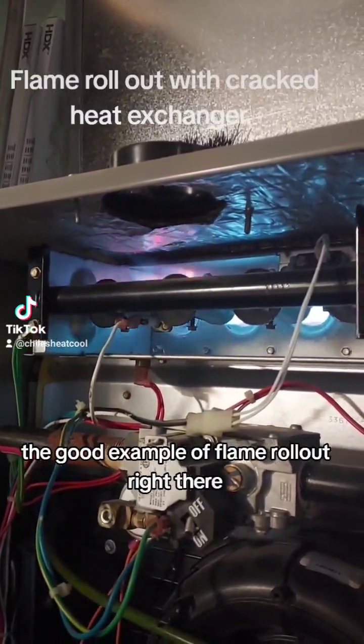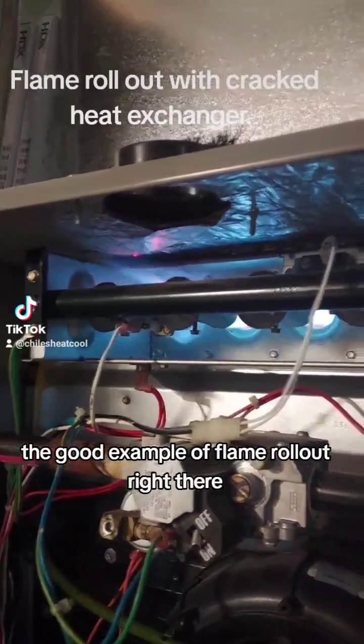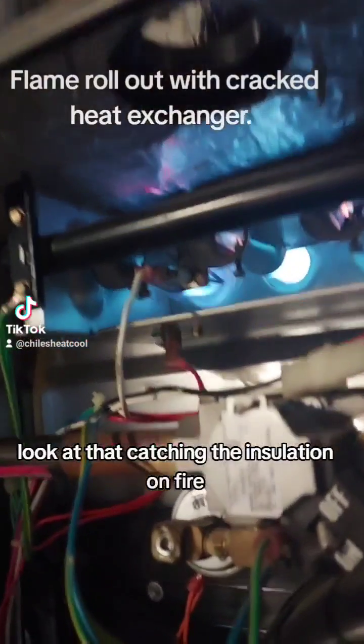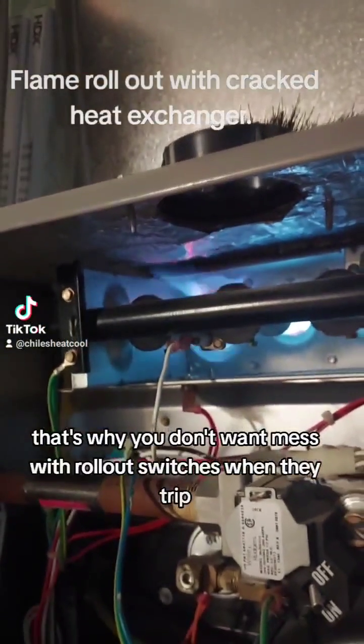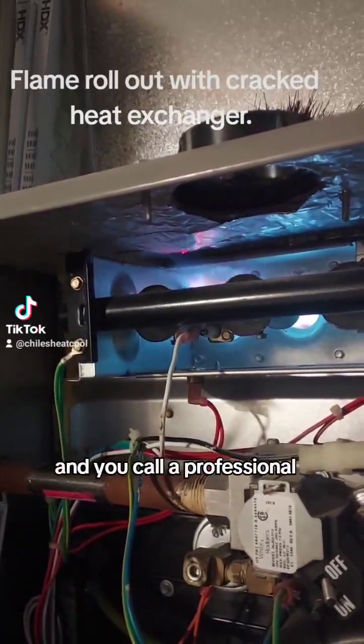A good example of flame rollout right there. Look at that — catching the insulation on fire. That's why you don't want to mess with rollout switches when they trip. You call a professional.